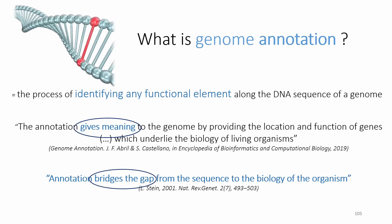What is genome annotation? Annotation is a process of identifying the functional elements of the DNA sequence — in other words, identifying genes and what those genes are doing. To highlight the significance: annotation gives meaning to the genome. Even better, annotation bridges the gap from the naked sequence of the DNA to the biology of the organism. Annotation tells us what the organism is, does, and how it functions.